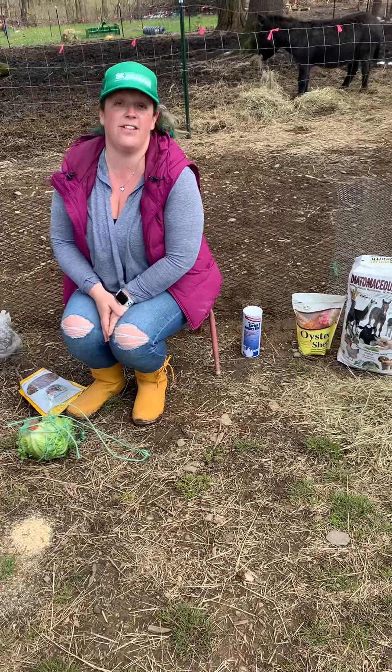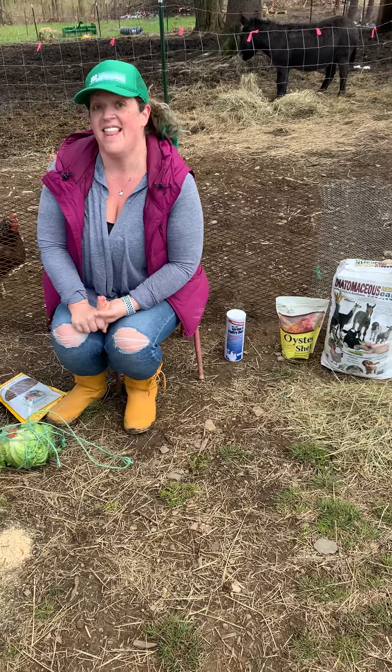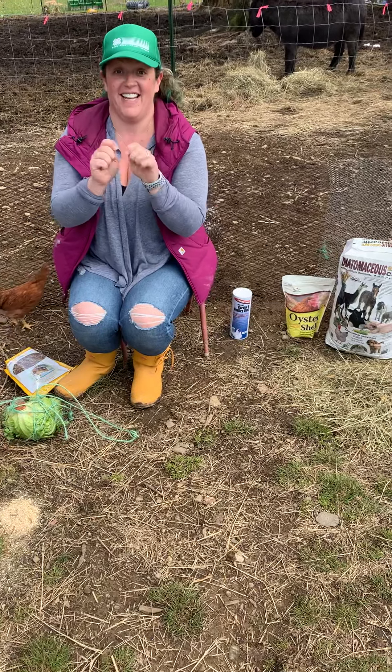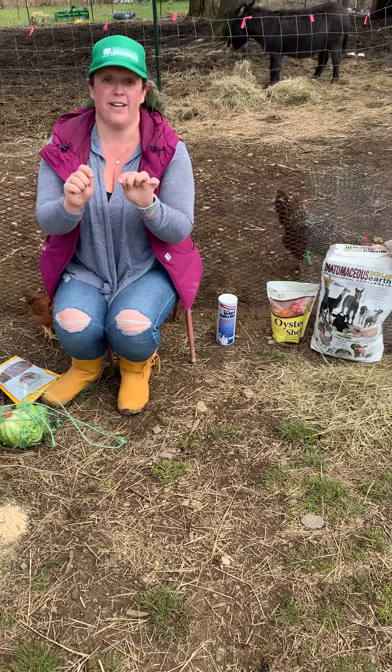Some other things that I love, love, love to give the chickens — grapes. They love to peck the grapes and chase each other all over the place trying to get the grapes from each other. It's a huge source of fun. It's awesome.